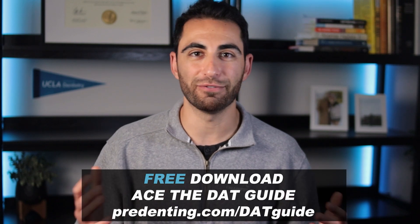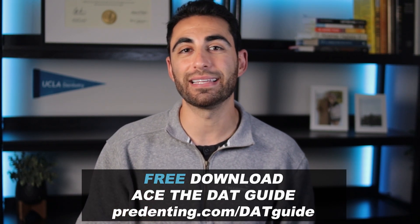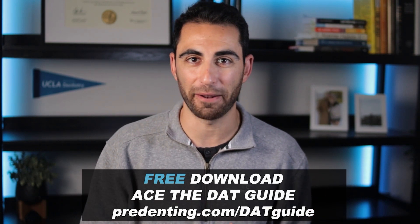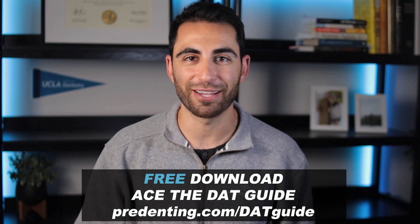Before we dive into the changes happening to the DAT, one of the things I made to help you with studying is an absolutely free DAT guide. It includes a bunch of tips, tricks, and things you really should know to score well on the DAT and make this a one-and-done thing so you don't have to retake the exam over and over again. You can download that guide for free at predenting.com/DATguide.